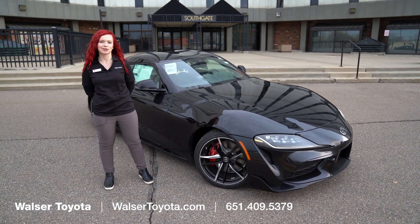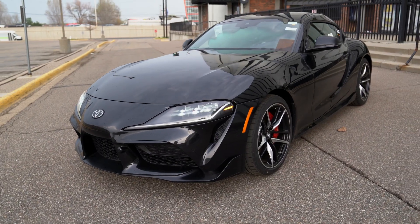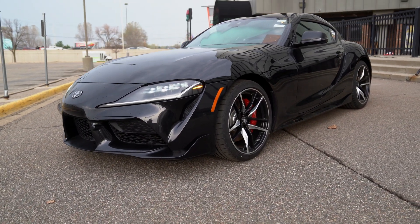Hey guys, my name is Michelle. I work here at Walzer Toyota in Bloomington. Today we're going to be taking a look at this 2022 Toyota GR Supra. It's a 3.0 premium.